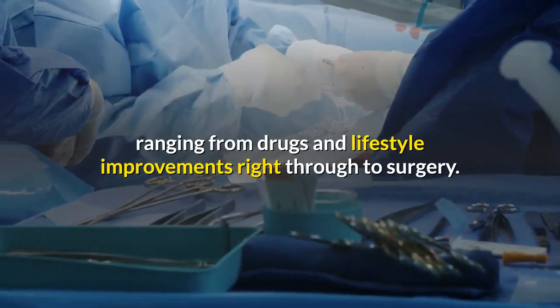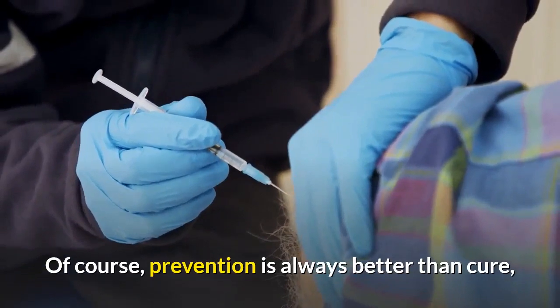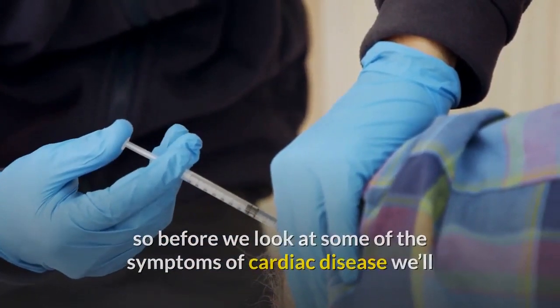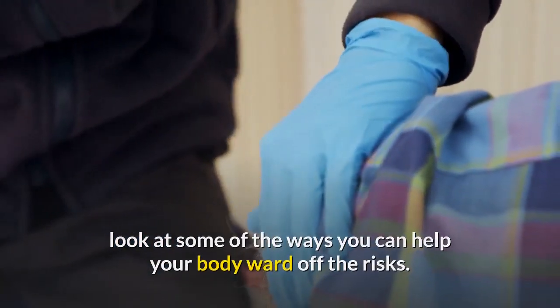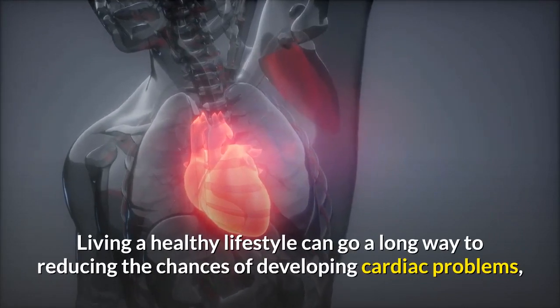Treatments range from drugs and lifestyle improvements right through to surgery. Of course, prevention is always better than cure, so before we look at some of the symptoms of cardiac disease, we'll look at some of the ways you can help your body ward off the risks. Living a healthy lifestyle can go a long way to reducing the chances of developing cardiac problems.